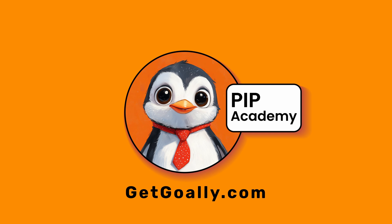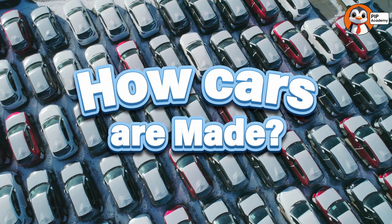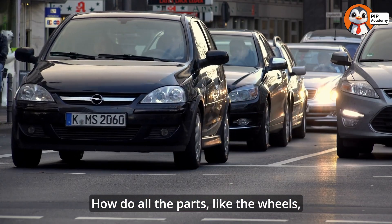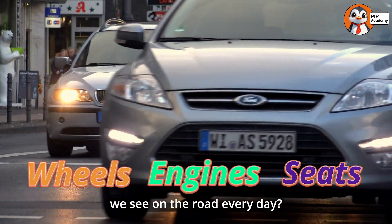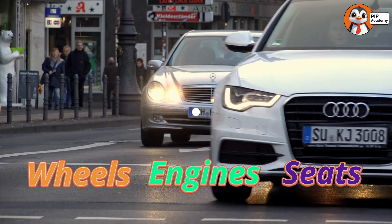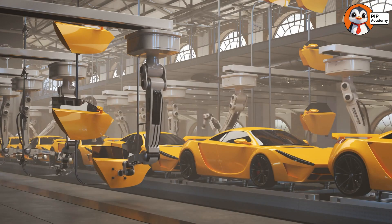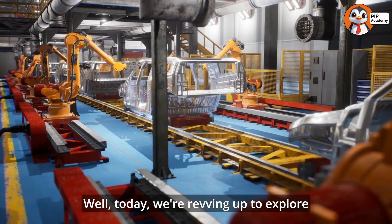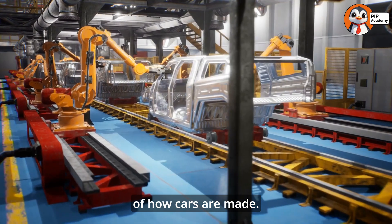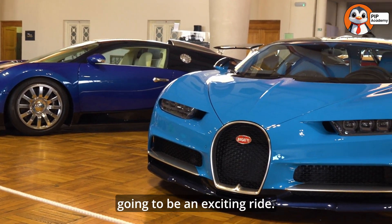Welcome to Goalie's PIP Academy. Have you ever wondered how cars are made? How do all the parts, like the wheels, engine, and seats, come together to create the cars we see on the road every day? And what about those super cool machines and robots in car factories? Today, we're revving up to explore the fascinating world of how cars are made. Buckle up, because this is going to be an exciting ride.